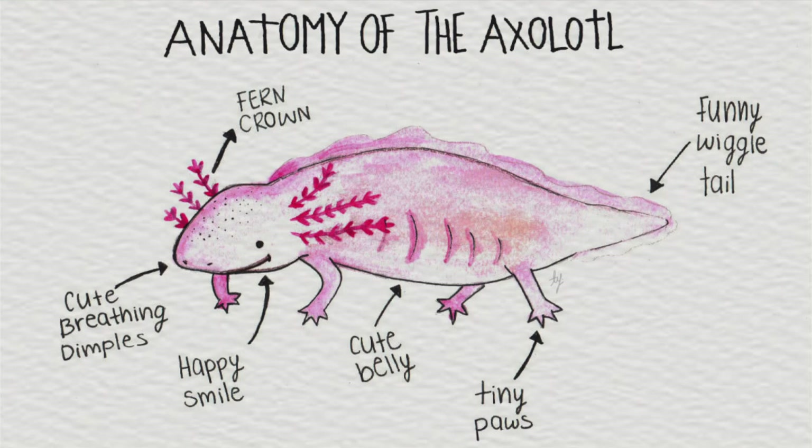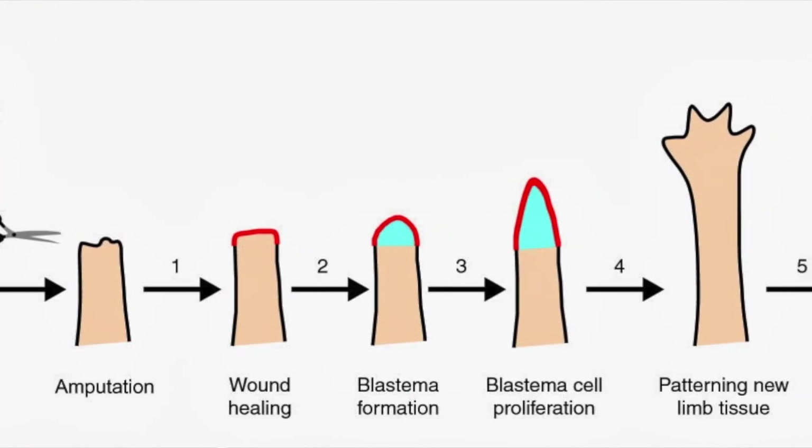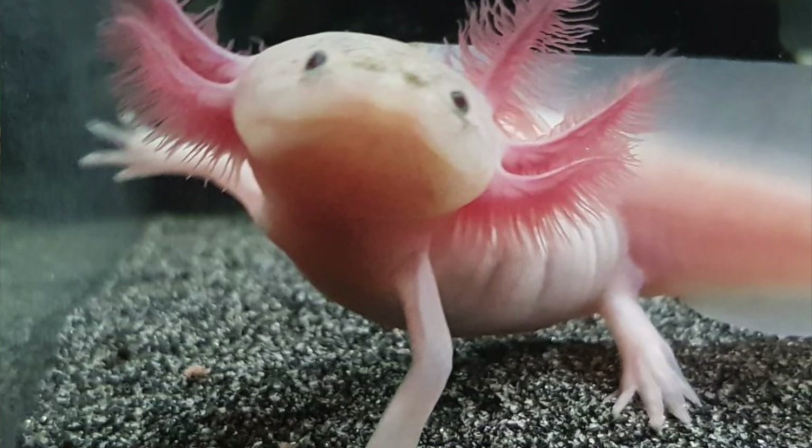When attacked by predators, axolotls can release one of their appendages in order to escape. The appendage will grow back very quickly, and axolotls can regenerate the same limb hundreds of times — each time the limb is a perfect copy of the original.